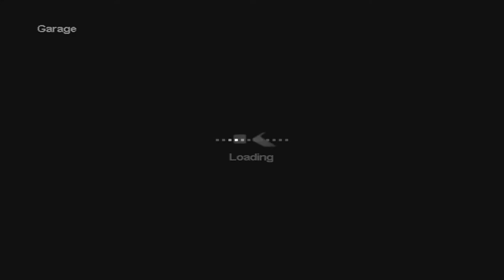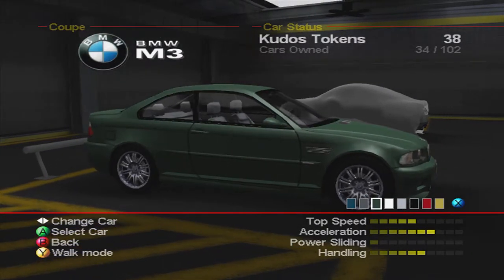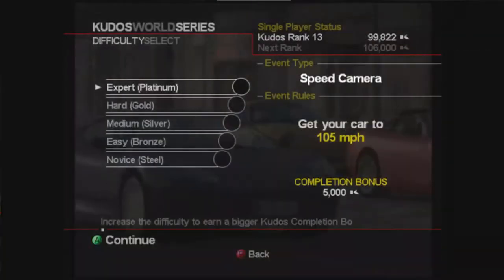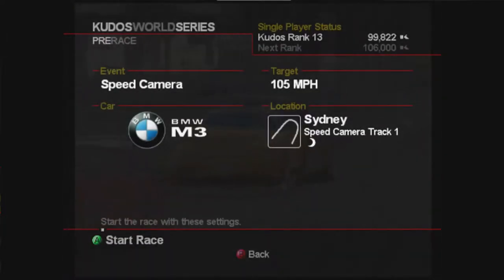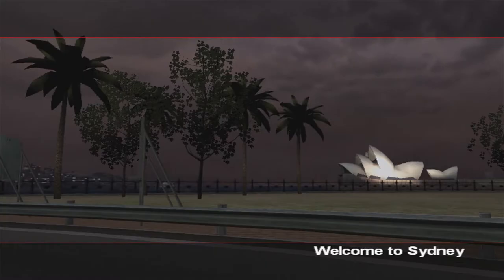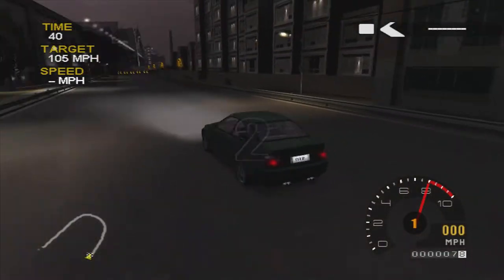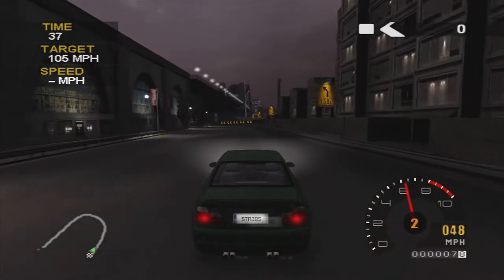Starting off with a speed camera and we're going to be using the M3 for this race, picked it in green. 105 miles an hour for platinum and 103 for hard, so there's not a big difference on this one. This is basically just one giant corner and you come out of that corner and it's just on the end of the straight.